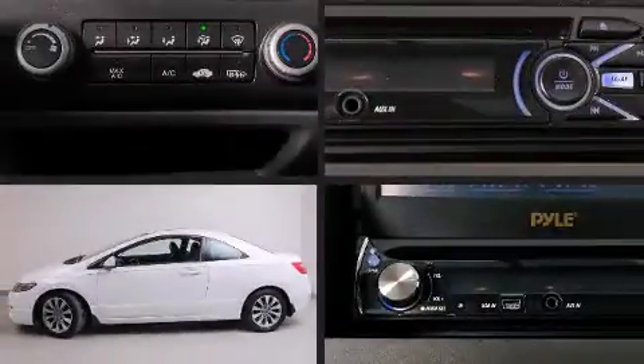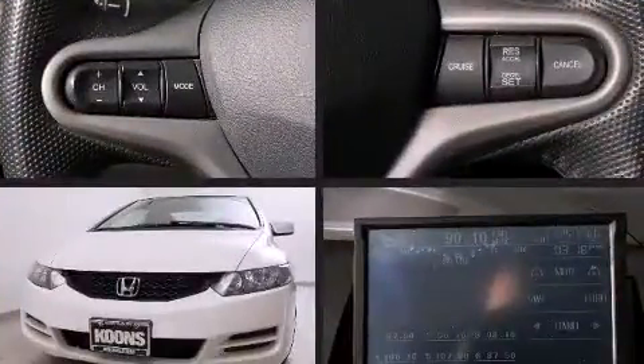Introducing the 2010 Honda Civic. This two-door, five-passenger coupe still has less than 80,000 miles. Honda made sure to keep road handling and sportiness at the top of its priority list.